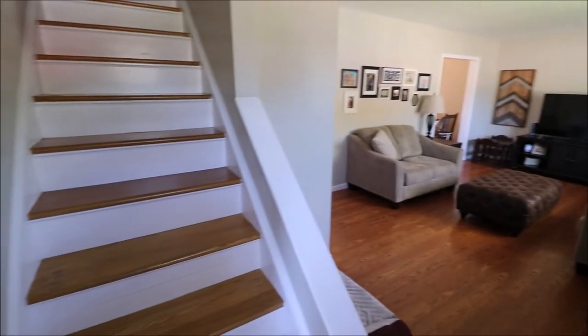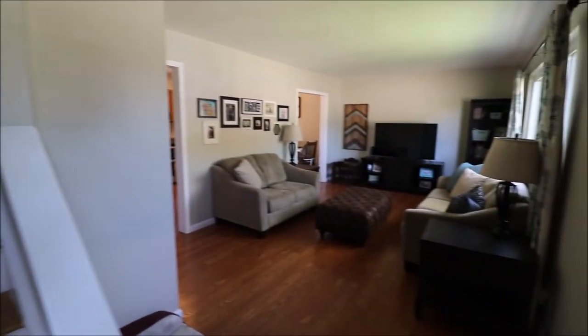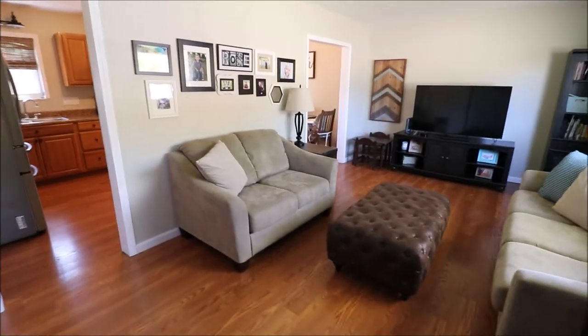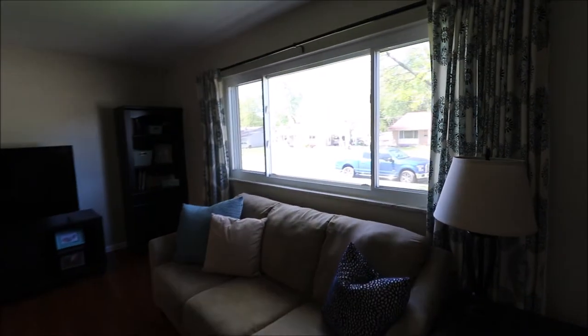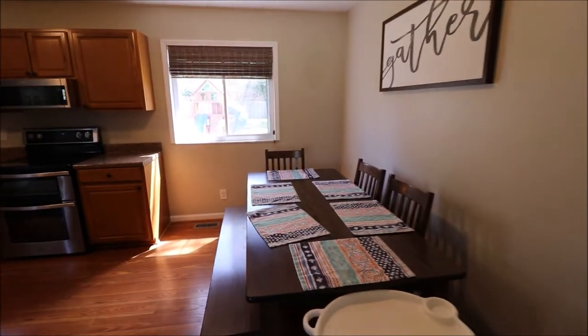Coming through the front door — immediately upon entering, you can go upstairs to the second floor, to the family room to the left, or the living room to the right. We're going right. This is the living room, on the front right of the home if you're looking from the street. There's a double sliding coat closet and a large picture window with two sliders on either side overlooking the front yard. It's kind of a circular floor plan on the first floor.